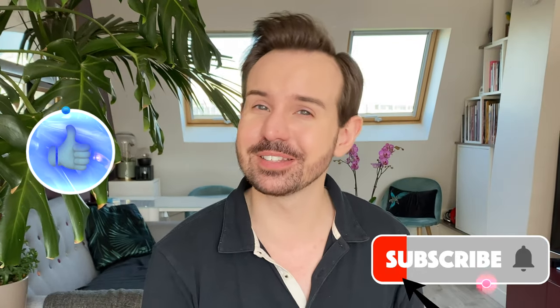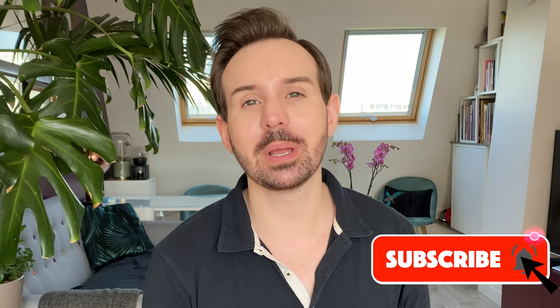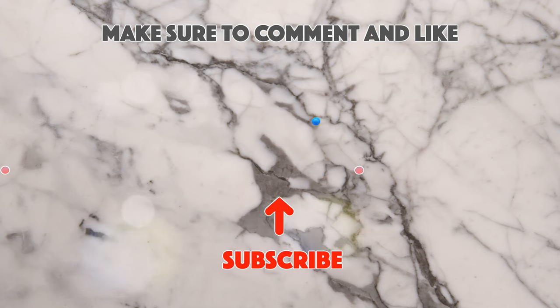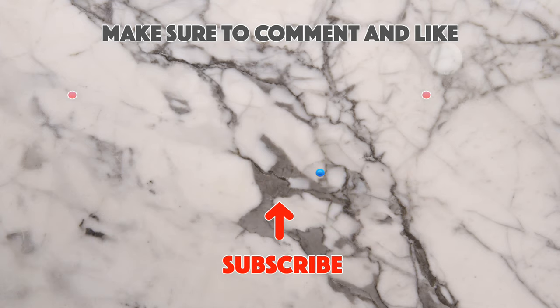Thank you so much for being here. Comment down below and tell me if you have any questions. If you liked this video, give it a huge thumbs up. Don't forget to subscribe to my channel if you are new and ring the little bell to not miss any of my new videos. Check my Instagram account — I do a lot of lives usually around 7 p.m. Paris time. Thank you so much and I will see you next time! Au revoir, bye bye!